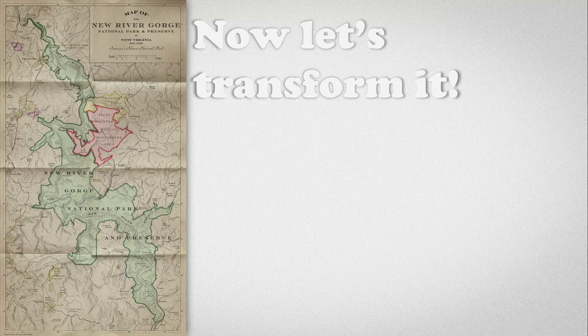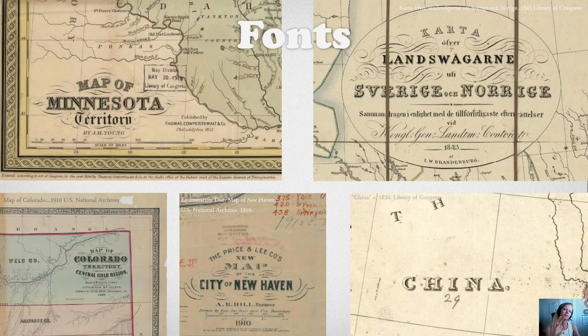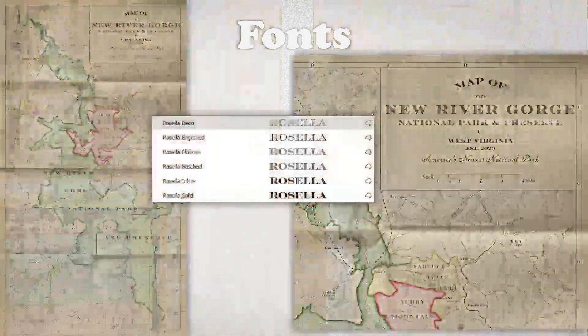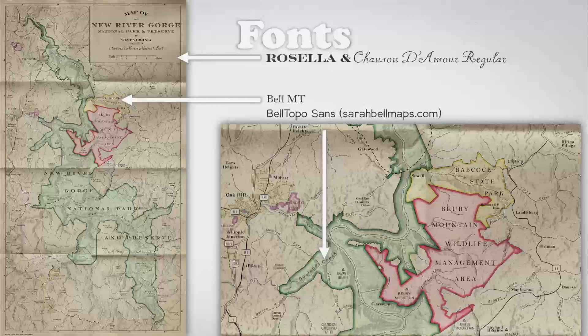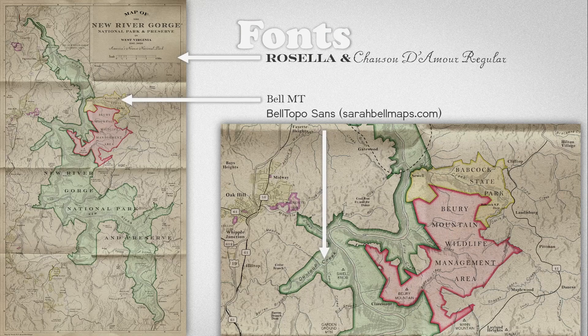I had a clear idea of the style I was going for. Mid-1800s to early 1900s maps have these wonderfully flourishing titles that use a majuscule engraved font, so my very first quest was to seek out a font that could help me create a title like this. Luckily, in 2017, Sabina Chaparra created the Rosella typeface, and it worked perfectly for my purposes. These old map titles also tend to mix a bunch of different flourishing fonts in a plethora of subtitling, so for that I found Jansen Damore regular to work appropriately. The other two fonts I included are Bell MT for town and land management areas, and Bell Topo Sands for the hydro and topography. Bell Topo Sands is a font that I designed specifically for this kind of map, and you can download it for free at sarahbellmaps.com.